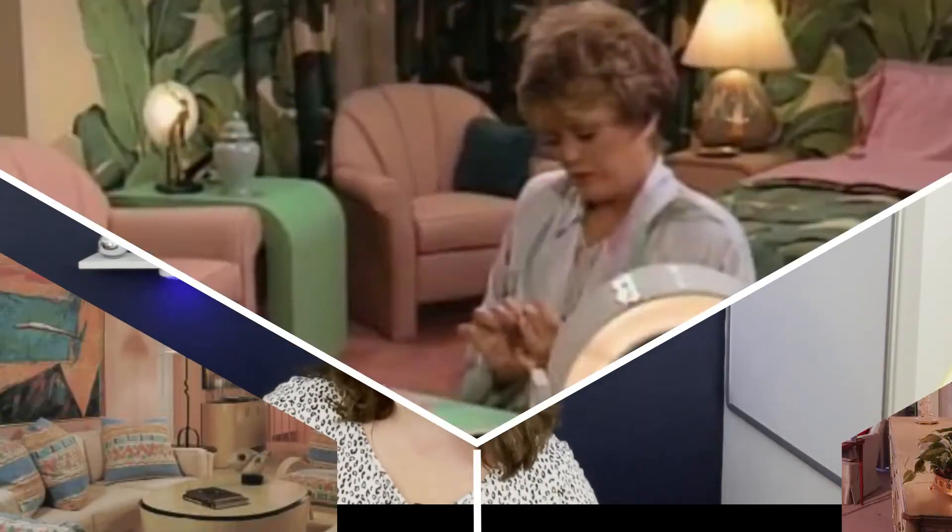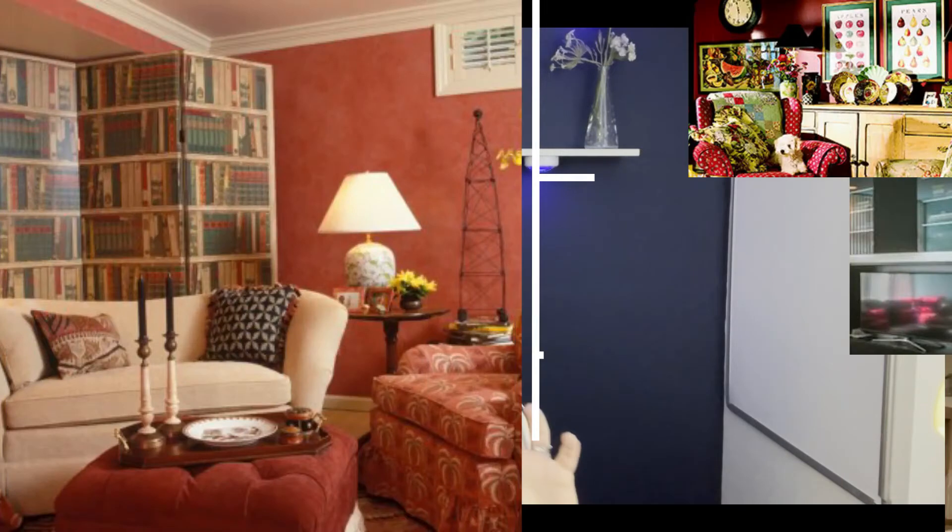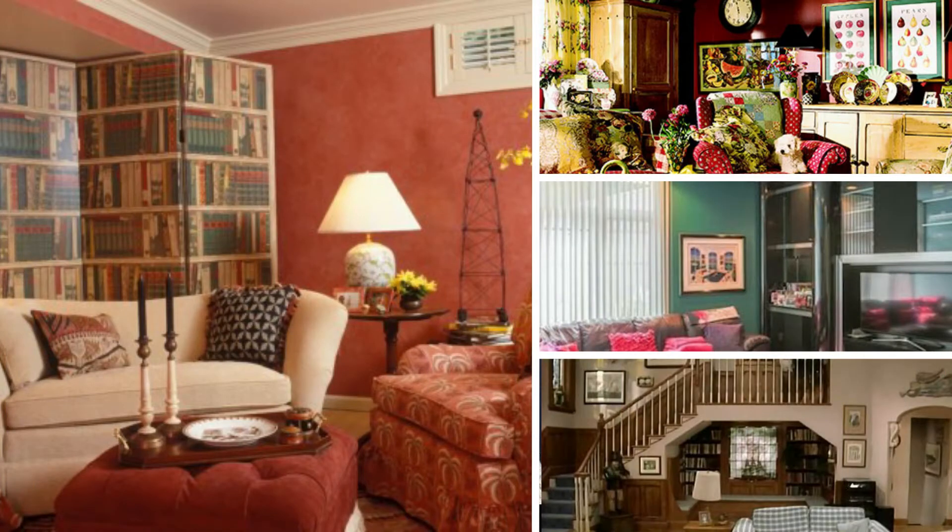In the 80s, it was all about hair bands and glitter and bright colors, and then decor was like pastels and mauves and interesting shapes. Now in the 90s, it got dark — like the music got grungy and the house colors got a little grungier too. So more like rust, browns, deep dark reds. That's when everybody had the red dining room.